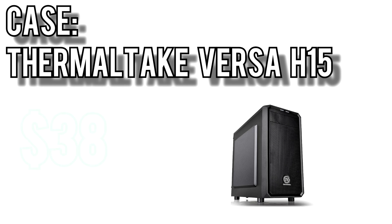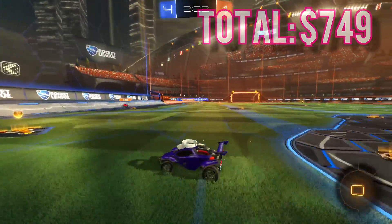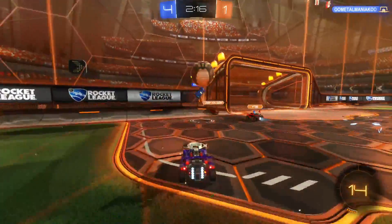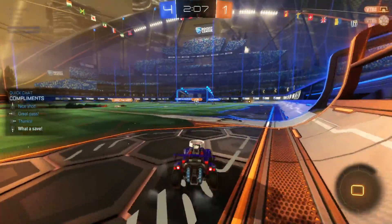For the case I picked the Thermaltake Versa H15 for $38. It has a simple all-black interior, 5.25-inch and 3.5-inch drive bays, and maybe the best feature is the amount of cooling options it gives you. The front panel is all mesh, it can support a 240mm radiator, and the top panel has room for two 120mm exhaust fans — allowing enough airflow to keep even high-performance components cool and quiet. Altogether these parts come out to $749. Between the $500 and $750 build, it's definitely worth it to spring for this. The 300-series motherboard gives you an upgrade path to at least an i7-8700K, and the GTX 1060 3GB is an extremely capable card I expect will remain useful for at least the next few years. Click the links in the description to pick up these parts for yourself.